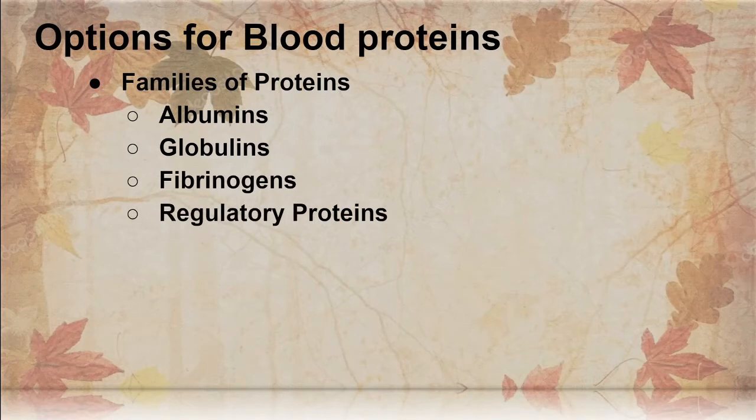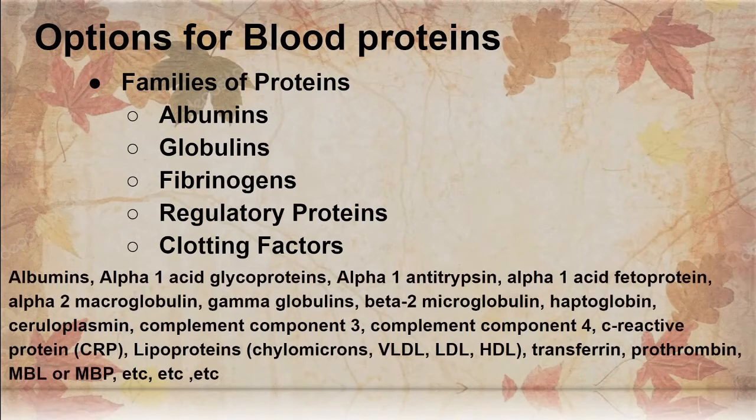We have the regulatory proteins that are for gene expression. We have the clotting factors — clotting factor blood proteins have to do with causing fibrinogen to convert into fibrin. There are a lot of different types of proteins: albumins, alpha-1-acid glycoproteins, alpha-1-antitrypsin, et cetera. There are tons of different blood proteins out there.